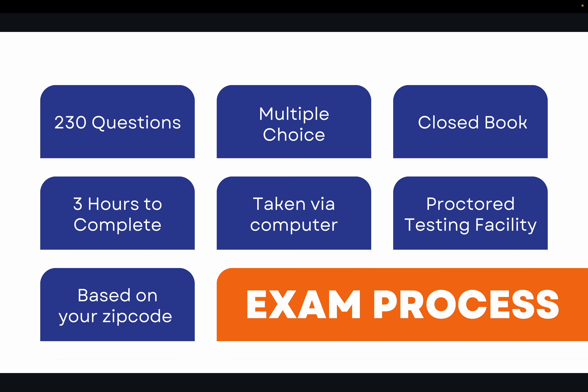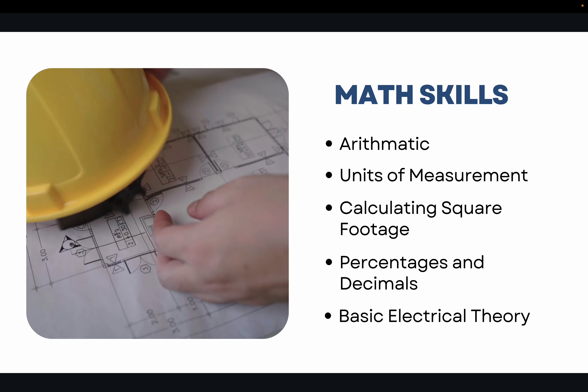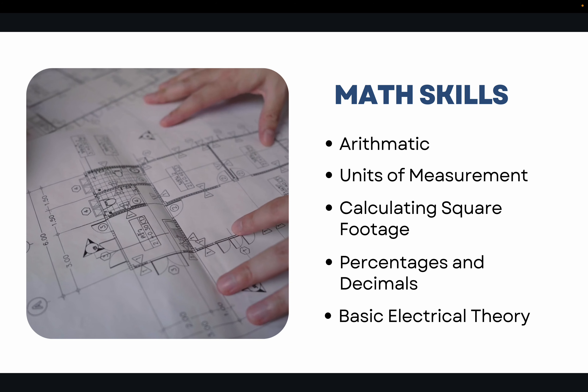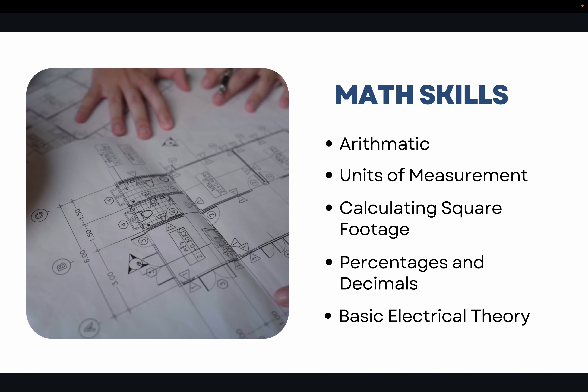The exam will be about 230 questions, multiple choice, closed book, with three hours to complete it. It's taken via computer at a proctored testing facility chosen based on your zip code. Make sure your math is tight — arithmetic, units of measurement, calculating square footage, and percentages and decimals.